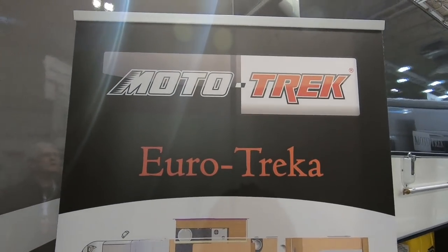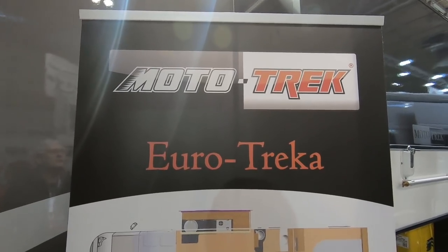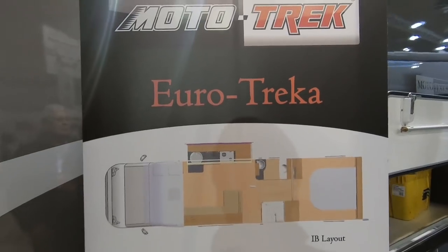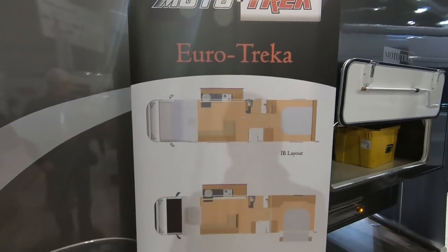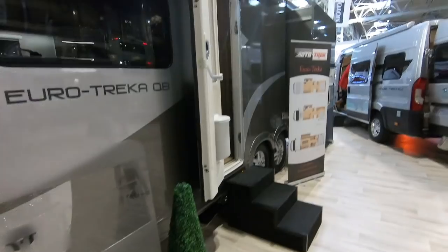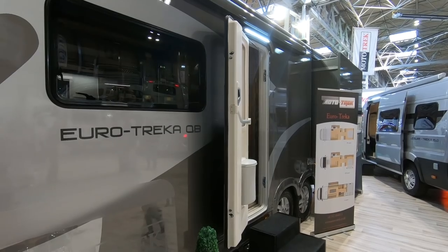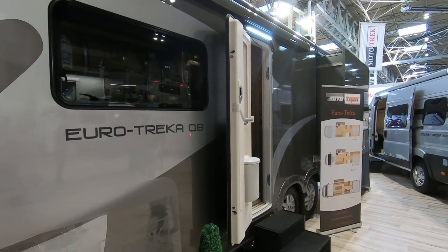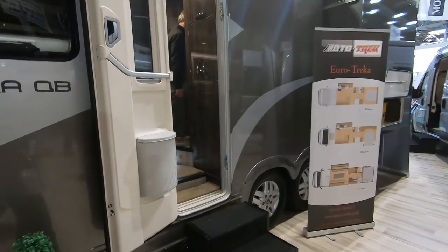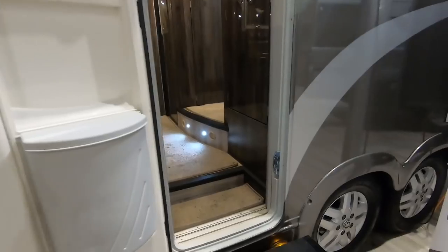A question I got earlier today was: why don't more UK manufacturers do motorhomes with slide-outs? This company does, and these are the layouts. This is the Motortrek Euro Trekker QB — QB for queen bed — on a tag axle. It's a very smart motor, so let's have a look.